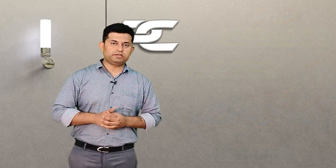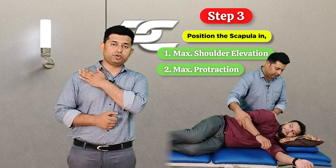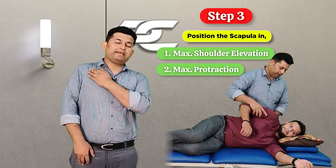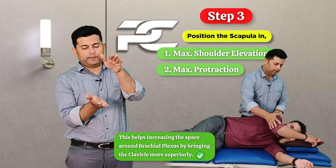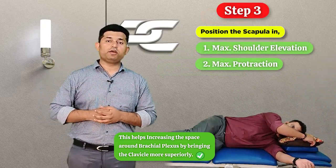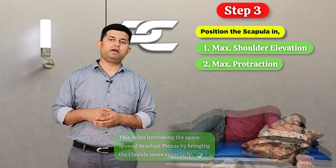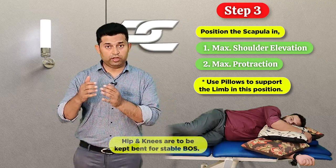With the patient in this position, the next thing that needs to be done is to take the affected side shoulder or scapula into maximum elevation and maximum protraction position. This helps in opening up the space around the brachial plexus by bringing the clavicle more superiorly. Another set of pillows are to be utilized by the patient to support the affected side arm and forearm in this particular position.